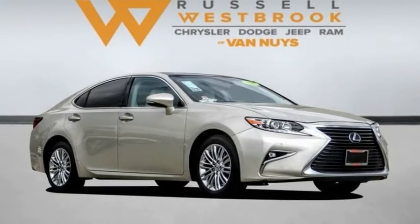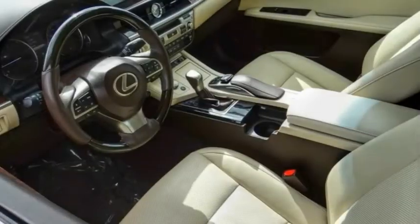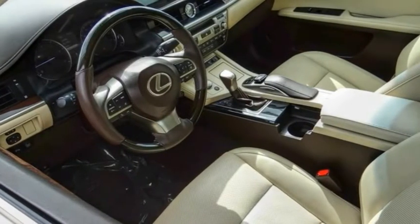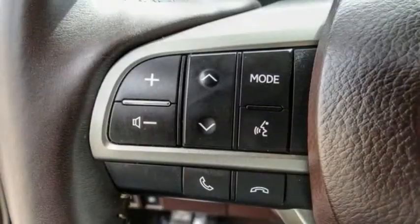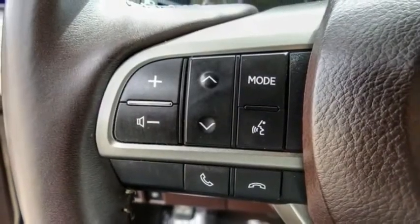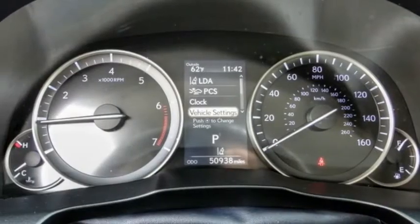Looking for the right vehicle? Check out the 2017 ES. Lexus has sold the ES family of vehicles since 1989 as its mid-sized luxury sedan line. The ES series has become the best-selling sedan for Lexus and known for its emphasis on interior amenities.